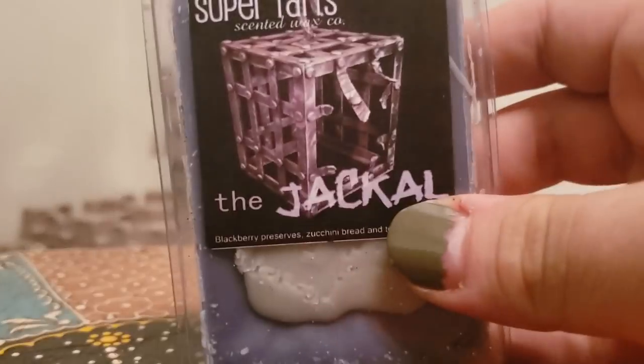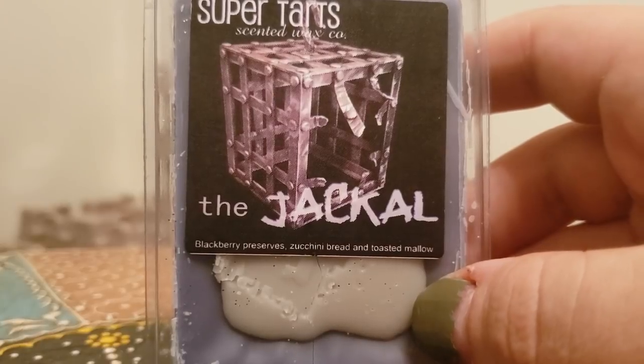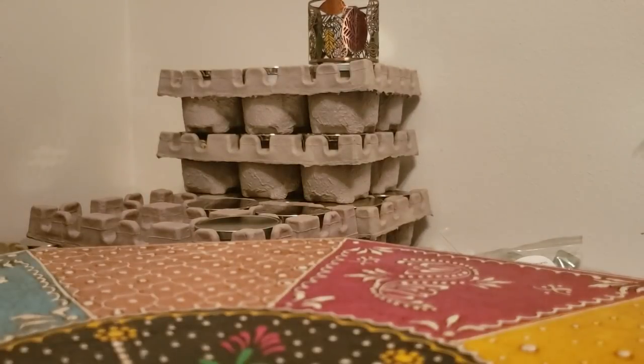Jackal — blackberry preserves, zucchini bread, and toasted mallow. This is a nice zucchini bread with that sweetness from the blackberry preserves. I enjoy that, and that one also packs a nice strong punch.